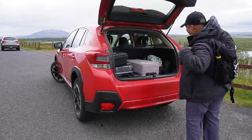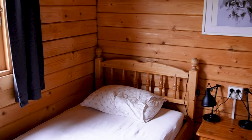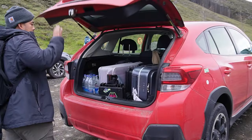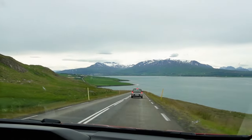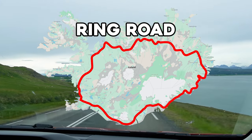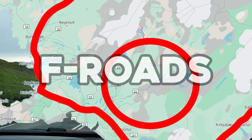The first three things to think about will be the car, accommodations, and food. Decisions here will determine your budget and comfort throughout the trip. Every road trip begins with the car, and there are a couple important options you should consider. For this trip, we spent most of our time on the ring road which circumnavigates the entire island, but we also included a small loop into the highlands which required the use of what are called F roads.